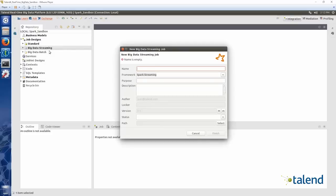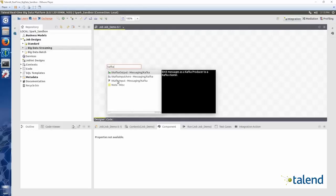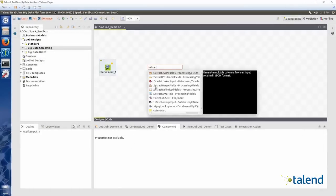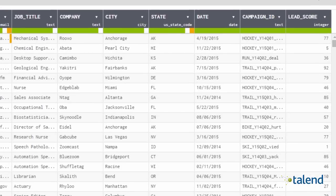Before companies can do anything meaningful with their data, it first needs to be collected, accurate, and accessible. That is what Talend does incredibly well, and we've proven to do it up to seven times faster at approximately one-fifth the cost.